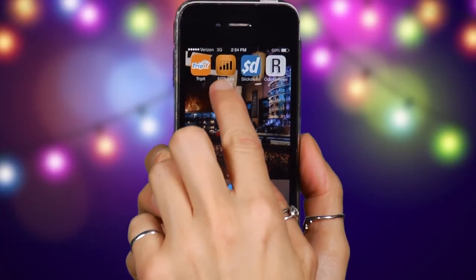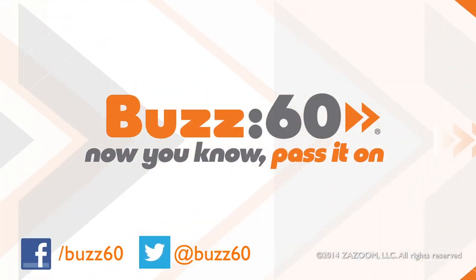So take it easy this holiday season and check out some of these apps. With a little tech, gift-giving is a cinch. Buzz60, now you know, pass it on.